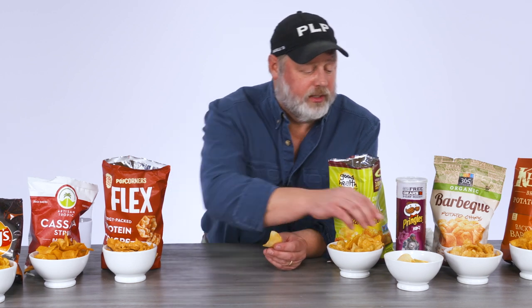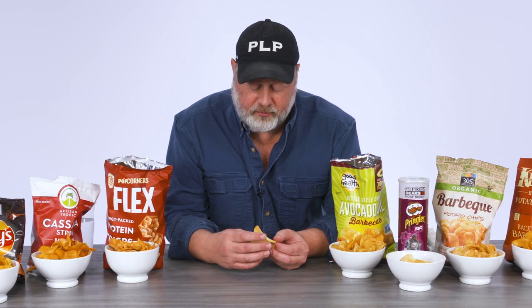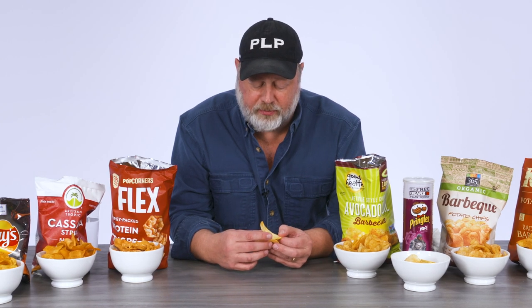The Pringle is an engineered chip. This is potatoes that have been mashed up and then reconstituted and made into the Pringle chip so you can do the duck lips. If you didn't do that as a child, then you hadn't eaten enough potato chips. It's a nice light chip with a good crunch, but it doesn't have a ton of seasoning on it. It's a good flavor, but there's not much of it.